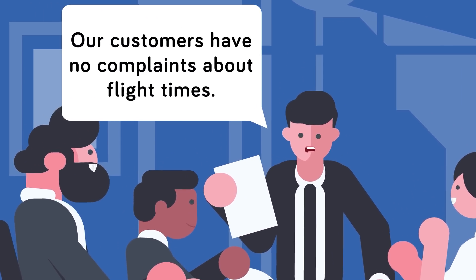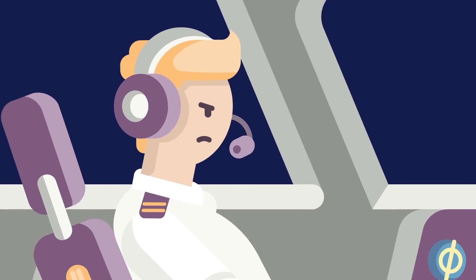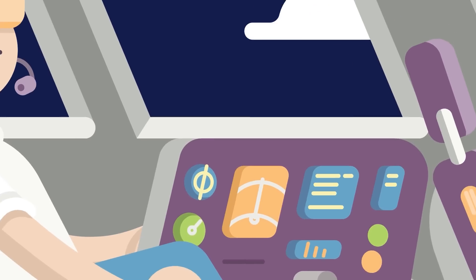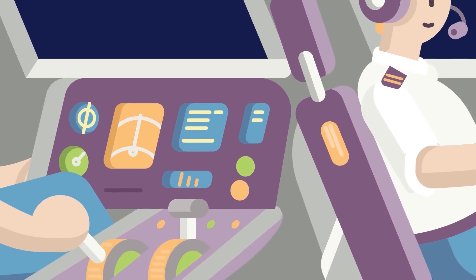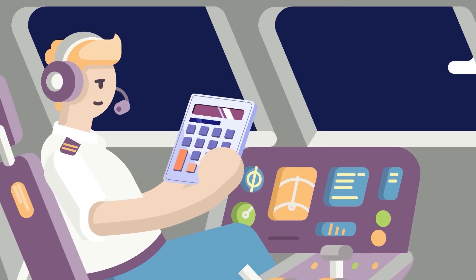Therefore, the airplane companies don't usually compete with one another to shorten their flight times by flying faster. Other than airline goals, weight, technology, and weather, it is the collective decision of all the passengers to not demand uniform faster flights. These factors are what causes airlines to fly their planes at different speeds to maximize profits.